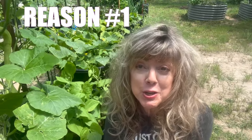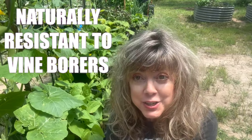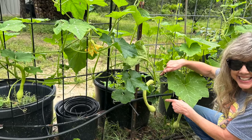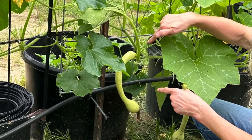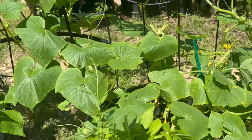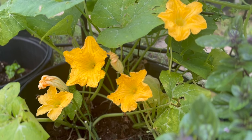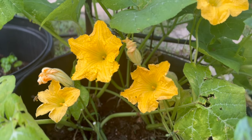Reason number one why you should be growing Tromponcino squash is that it is naturally resistant to vine borers. It's a combination of its being less attractive due to botanical classification to the pest, tougher stem structure, vigorous growth habit, and inherent pest resistance traits.